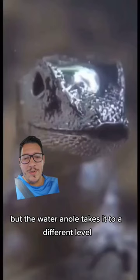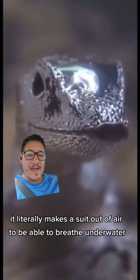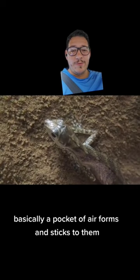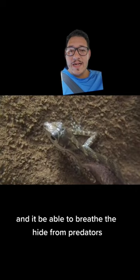But the water anole takes it to a different level. It literally makes a suit out of air to be able to breathe underwater. These guys are native to Costa Rica, and when they get in the water, a pocket of air forms and sticks to them so that they can spend a significant amount of time underwater — they're able to breathe, to hide from predators.